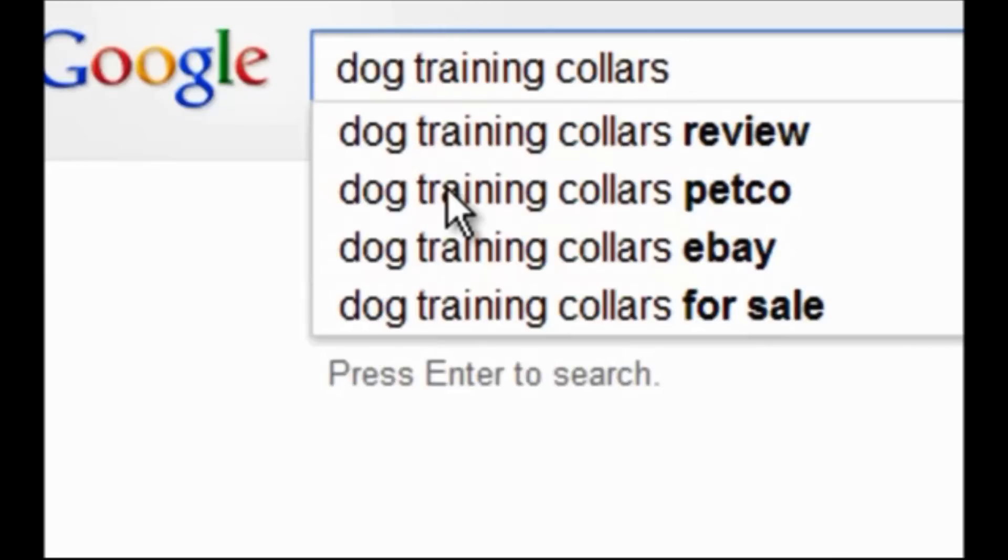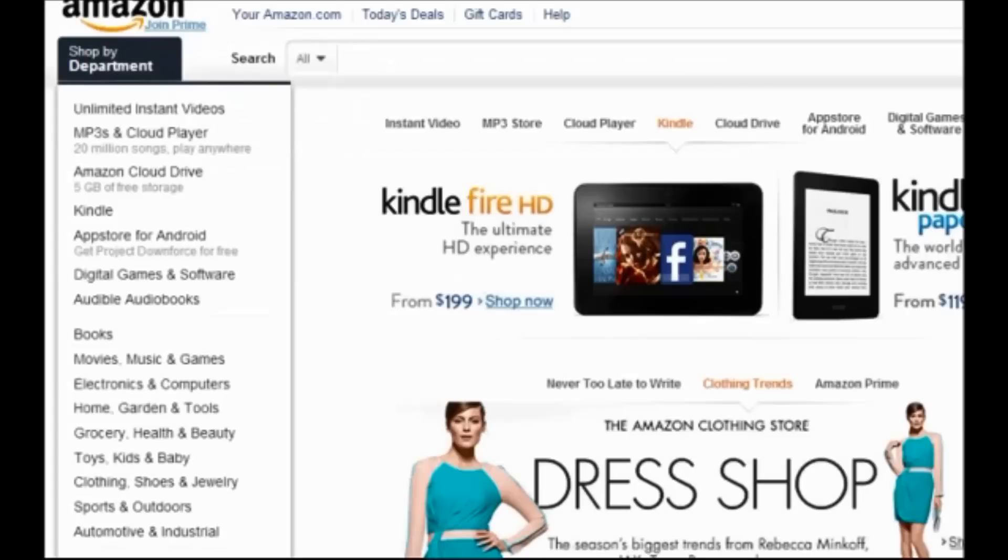But there is a better way to find more valuable keywords, and that is 100% buyer keywords. That's by using Amazon, which is probably the biggest buyer search engine the world has ever had. Why are they more valuable? Because on Amazon people are actively looking to spend money. People go to Google to look for information; people go to Amazon to buy something.